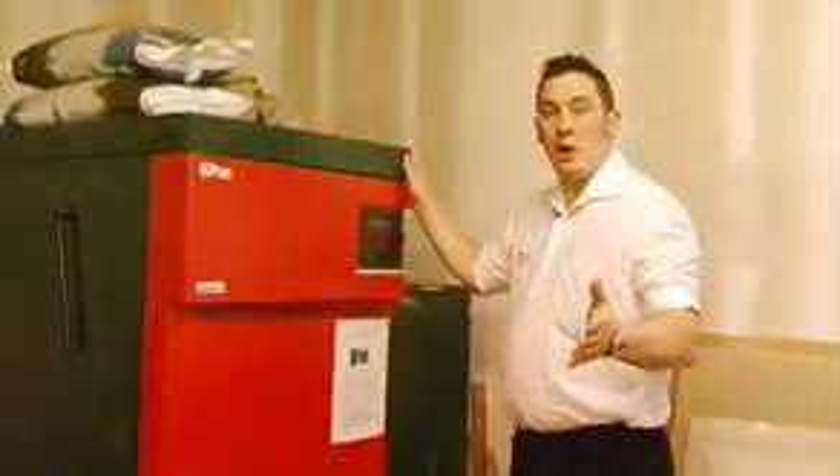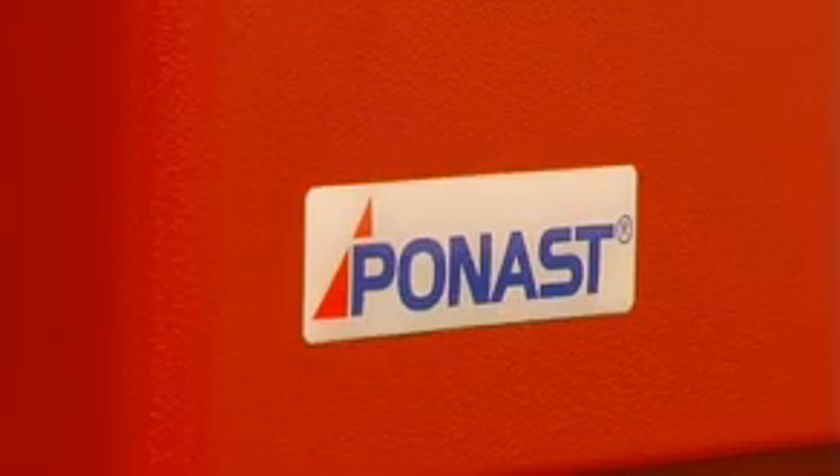Here is the biomass boiler — it is the Panast KP50. This would be one of the bigger ones that you'd be looking at for domestic use. Around the back here is where the pellets actually come in from where we've seen outside, coming in through the auger.